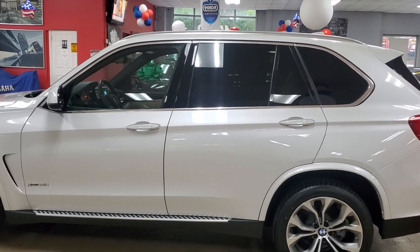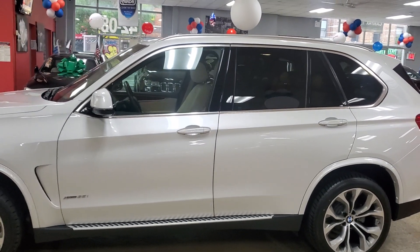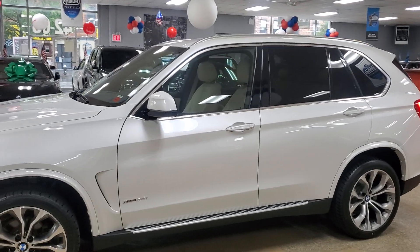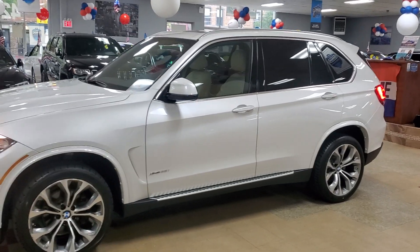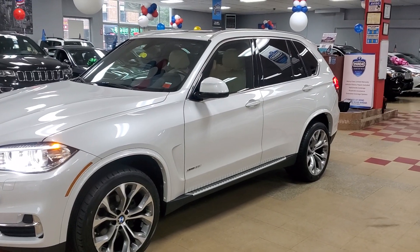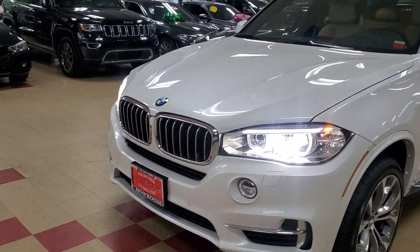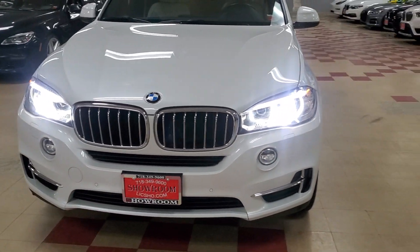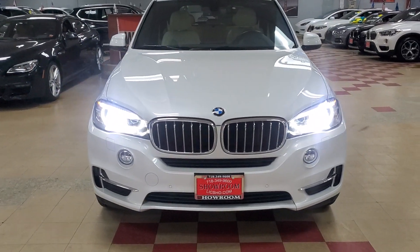Of course backup camera, navigation, heated seats, rear heated seats, rear climate control — really nice vehicle. 2017 BMW X5, white with the beige interior, my favorite color combination along with burgundy. White and beige are my two favorite color combinations, so not gonna get any argument from me. Very nice looking vehicle.